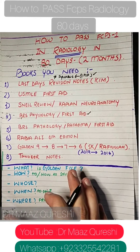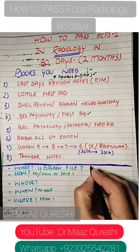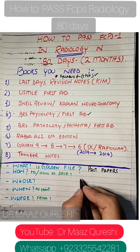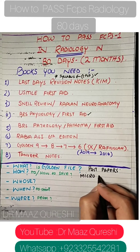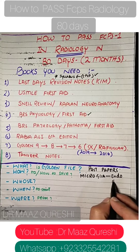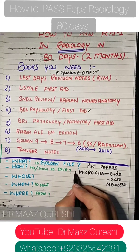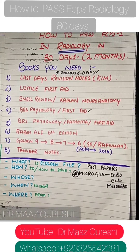Now let's jump into the topic. What is basically a golden file? A golden file is your past papers. When solving MCQs from the golden file, for example an MCQ on microglia — options being endoderm, ectoderm, or mesoderm — if you get it wrong, mark that MCQ with a star and repeat it again and again so you don't get it wrong next time.